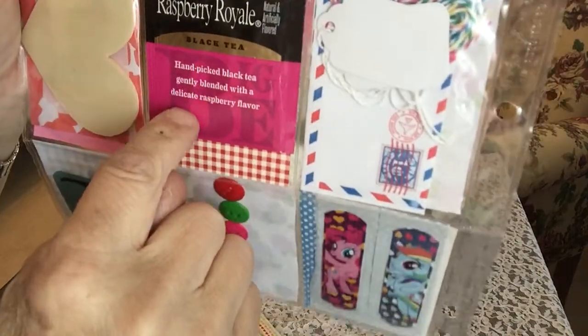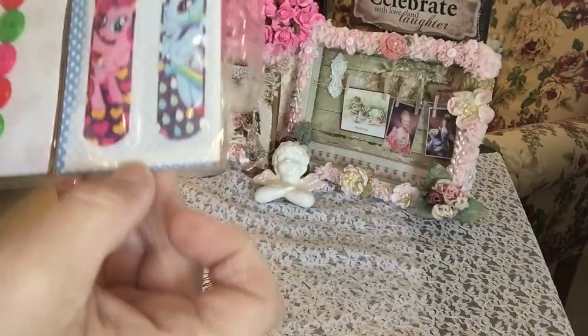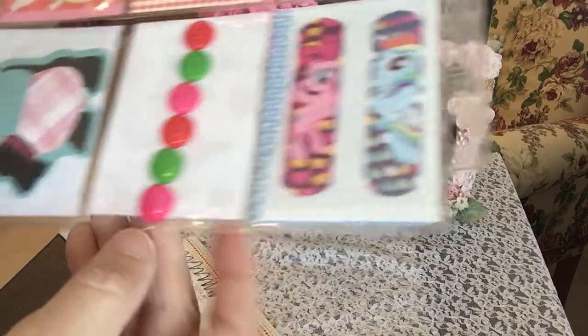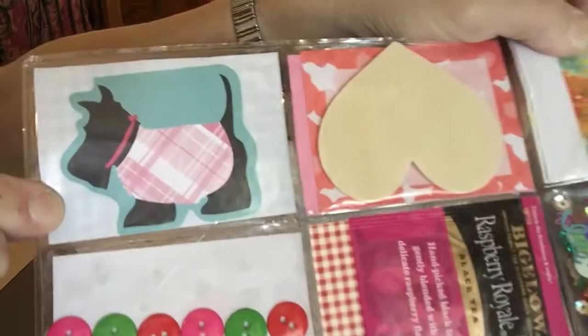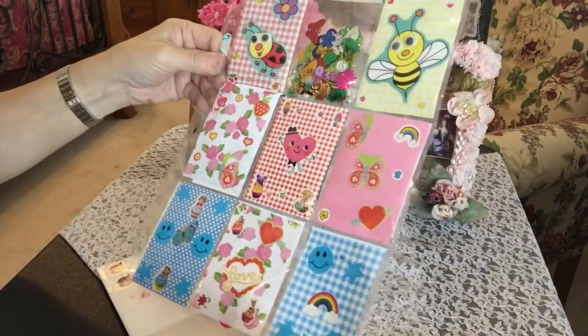Some raspberry royale black tea. A wood veneer heart. Some really cute band-aids — oh, those are cute! Some really fun buttons, love the colors. And a post-it note of a Scotty. Isn't this sweet, you guys? Very sweet.